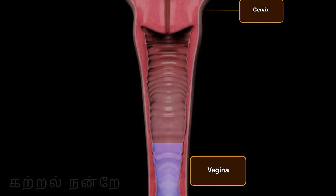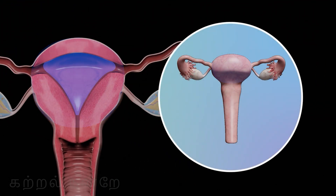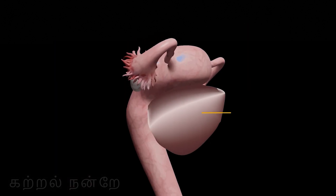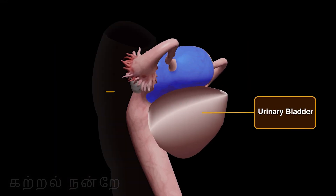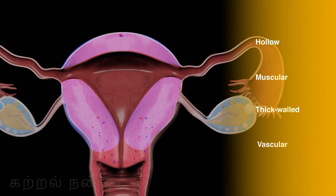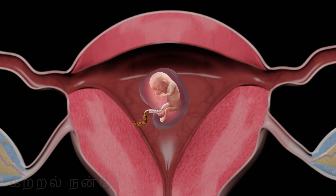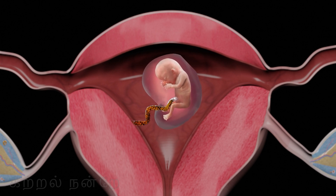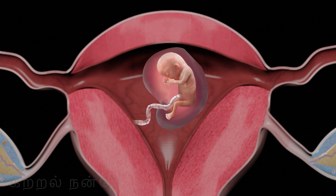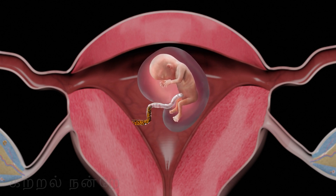The vagina opens internally into the uterus through the cervix. The uterus is an inverted pear-shaped organ located in the pelvic cavity, situated between the urinary bladder and the rectum. It is a hollow, muscular, thick-walled, and highly vascularized organ with the remarkable ability to expand to accommodate the growing fetus during pregnancy. If the ovum is fertilized, the fertilized egg implants itself in the uterus and develops into a fetus, with the uterus providing a nurturing environment from implantation to parturition.